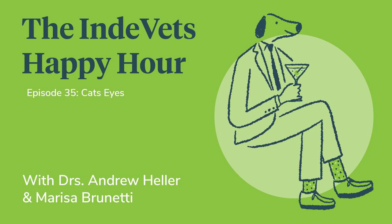Welcome back to the Indie Vets Happy Hour. I am your host, Dr. Andrew Heller, DBM, with my co-host as usual, Dr. Marissa Brunetti, BMD. We haven't recorded in a couple weeks, so I got to get back on the course. We have Casey back — Casey Robinson — our very own ophthalmology expert; he's a general practitioner. Please listen to the previous two episodes we had — one was on KCS and the other was glaucoma. Today we are going to focus on cats: feline ophthalmology.